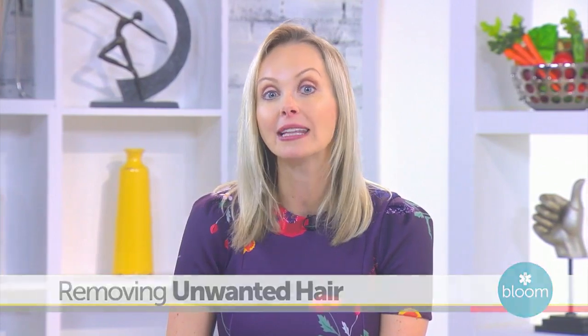Welcome back to Bloom. Almost everyone has unwanted hair, and often these areas become more noticeable, thicker, and stubborn with age. Now there's an IPL laser that can remove or greatly reduce regrowth, creating a youthful, smooth appearance. Here to talk about the IPL laser is Dr. Ann Herman of Herman Wellness.